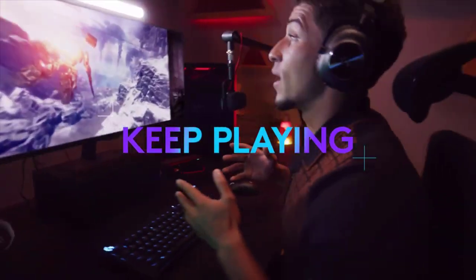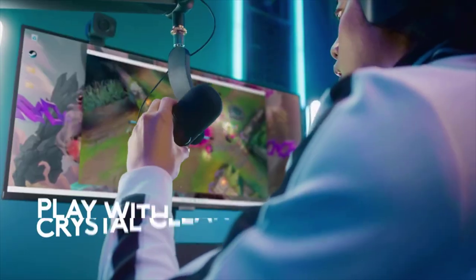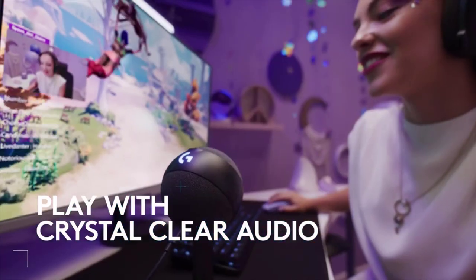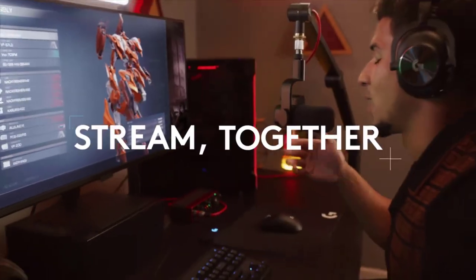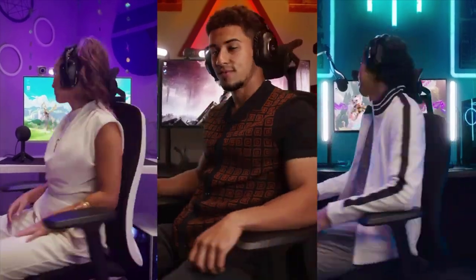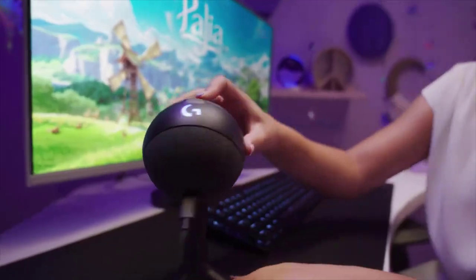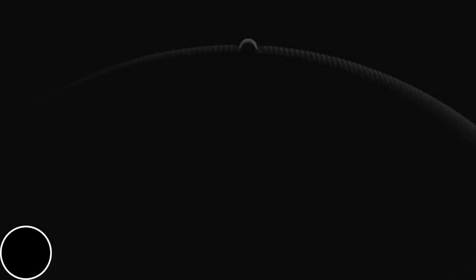The software protects against clipping and adds fun effects for your audience. Setting up the Yeti Orb couldn't be easier — just plug in the USB cable. Its sleek, camera-ready look brings style to your stream. Upgrade your streaming in a significant way with this cool gaming microphone.